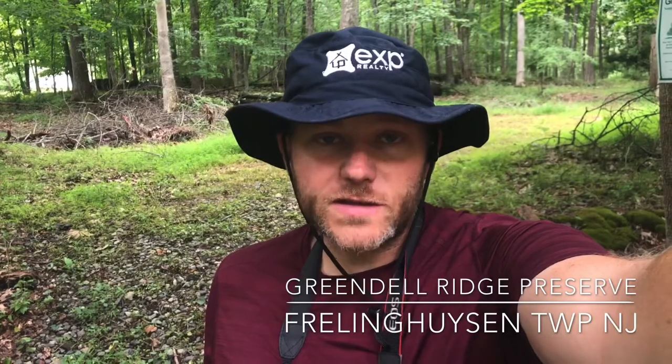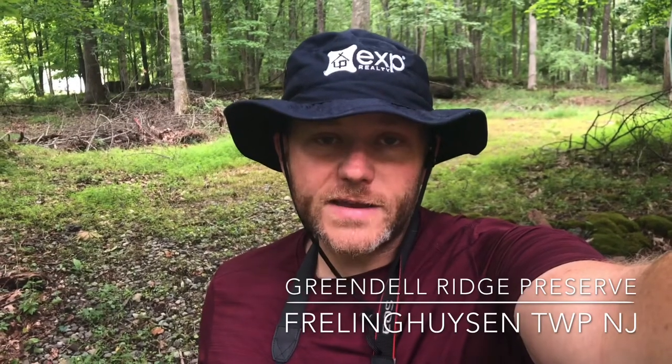Hi everybody, Dave Blinder, EXP Realty. Today's nature expedition brings us to the Greendell Ridge Nature Preserve located in Freeling Heights in New Jersey. Not too long of a ride off of Route 80 — that's exit 19 as you travel westbound.